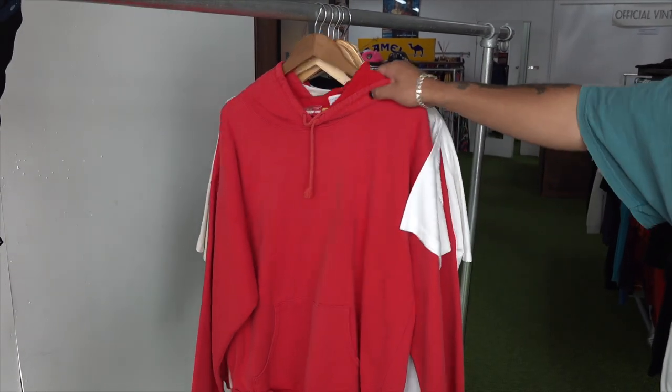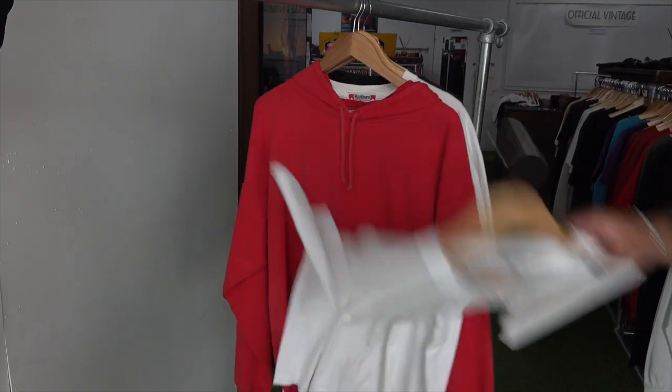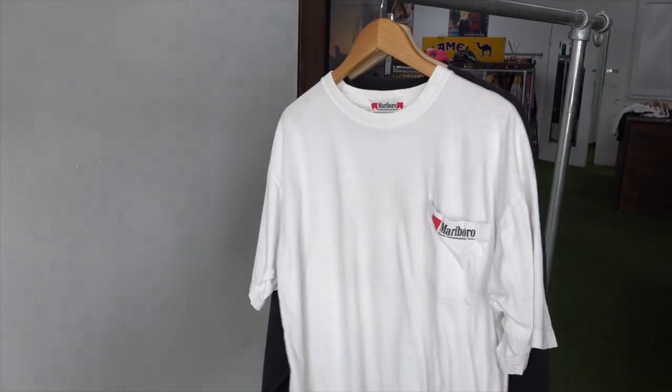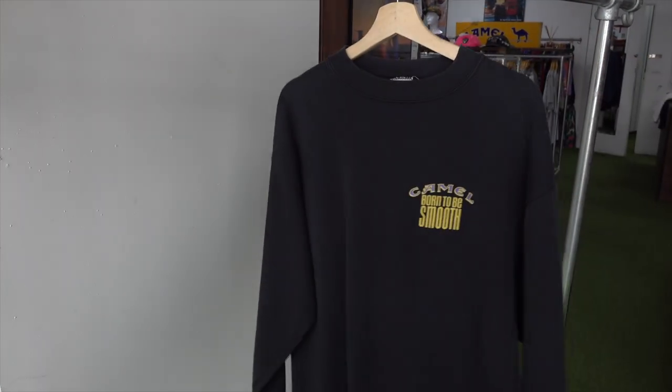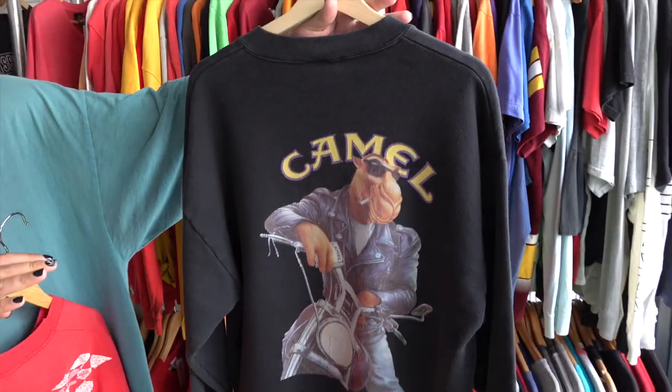Smoked tees are our midday drop. The funny story about this t-shirt is it was probably one of my first ever Marlboro t-shirts — a front and back print. I always used to wear it and then I think someone stole it from me. This is also the iconic Camel sweater, good colors, with a front small logo as well. That's gonna be our midday drops — these are my faves.